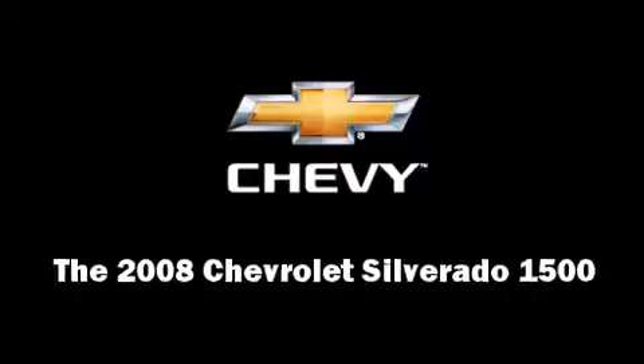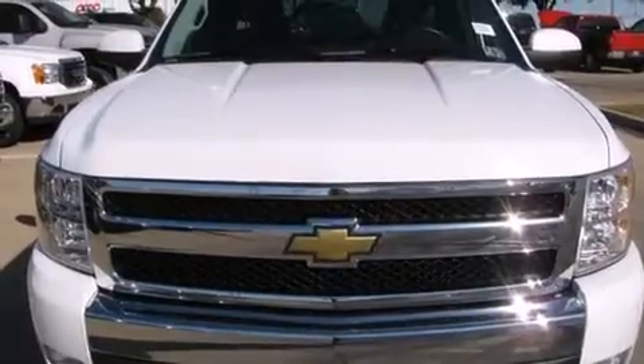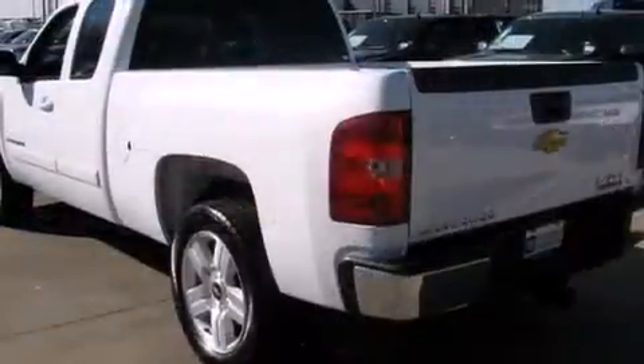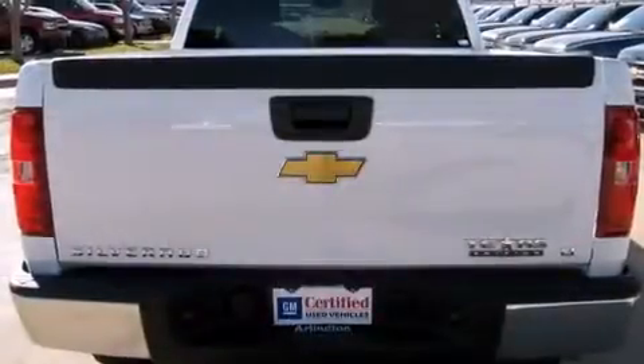Step into the 2008 Chevrolet Silverado 1500 with just over 35,000 miles on the odometer. This vehicle proves competitive in its price class based on its condition and value. Smooth gear shifts are achieved thanks to the powerful eight-cylinder engine.